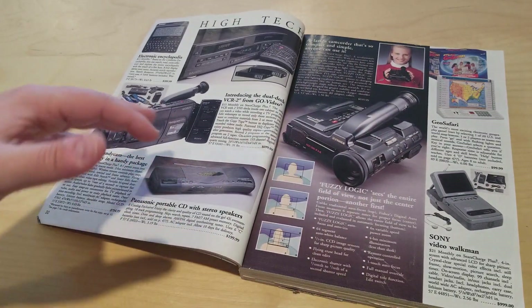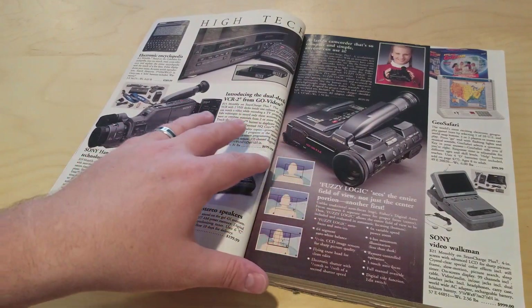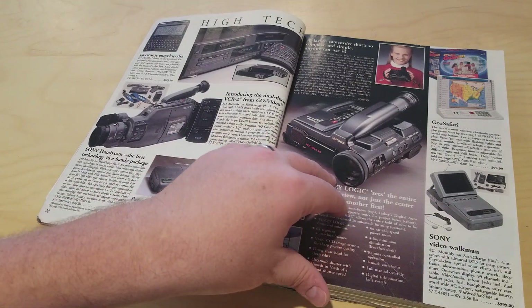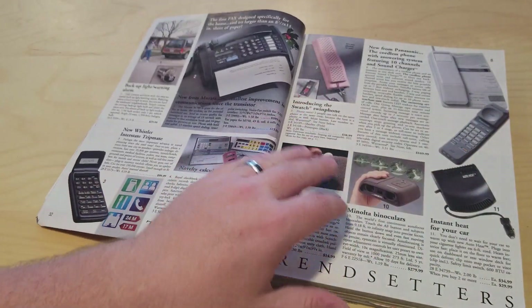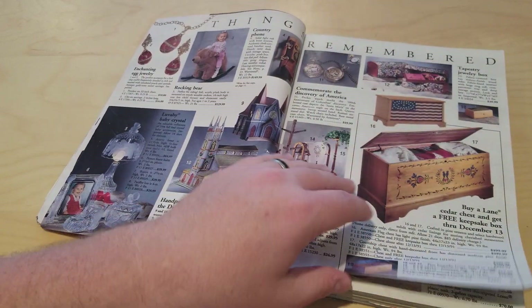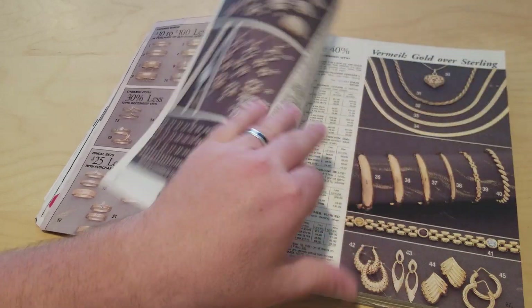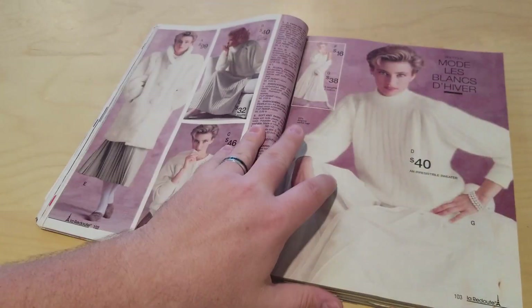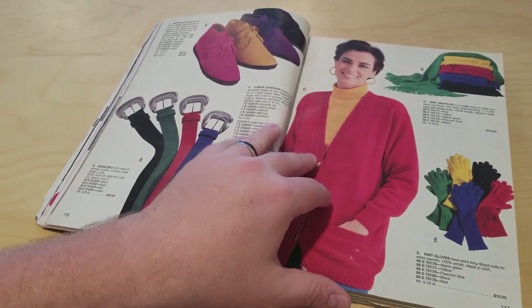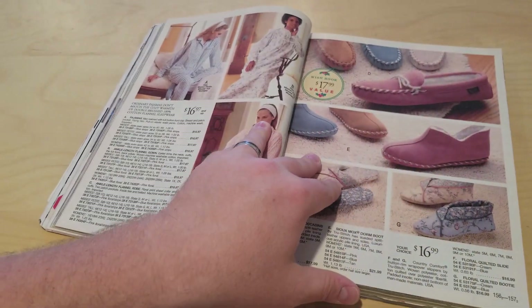It was so cool seeing newer technology. I mean, look at this camera — fuzzy logic, right? It was just cool to see all the new technology. And now, looking back, this really just shows you where we were with technology, where we were with collectibles, with fashion. It's just such a cool look back at where things were during this time period.